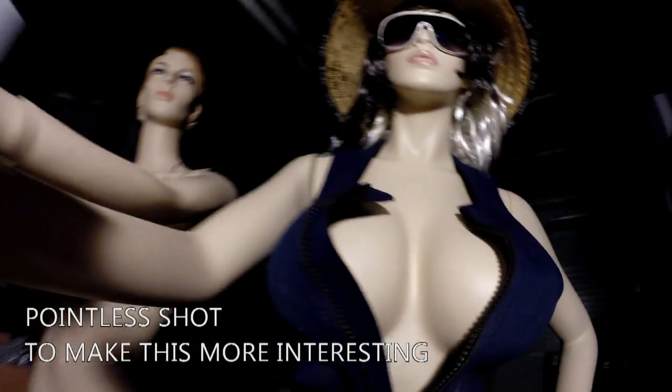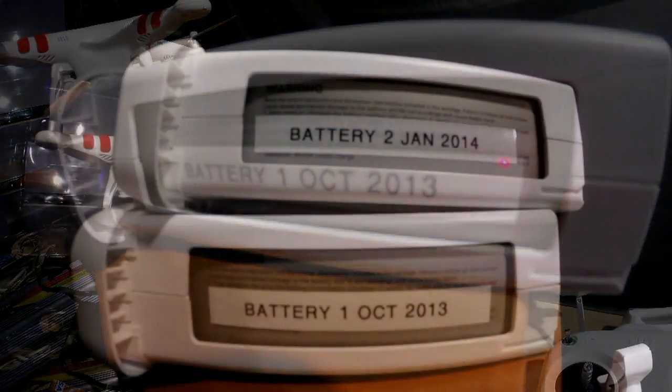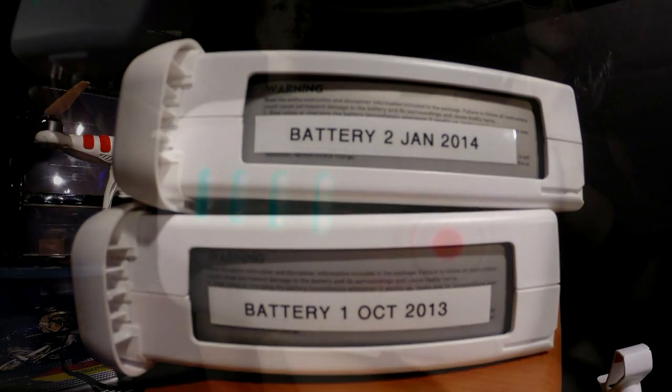There's not a heap you can do about it, but just try and keep your batteries labelled so you know which ones are which. Also, don't leave your batteries in the shed at night if it gets cold, as this will also shorten their life quite considerably.